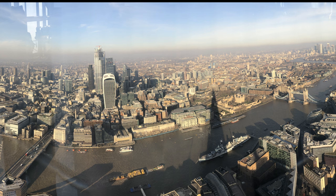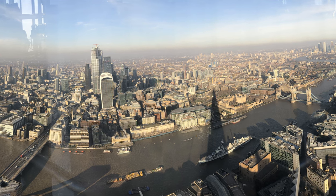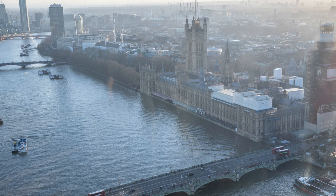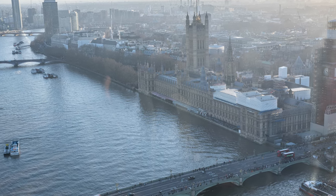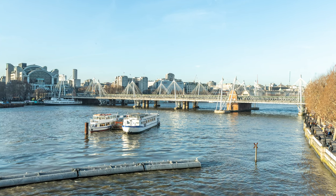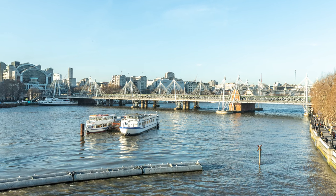Before we depart, I would like to give you some background information of your destination to help you with your journey. London is one of the world's global cities with influences from all over the world. It also has a rich history that goes back centuries. The city sits along the River Thames, and transportation is abundant. You can take the popular tube or underground metro to get around town, and many of the attractions are within walking distance of each other.